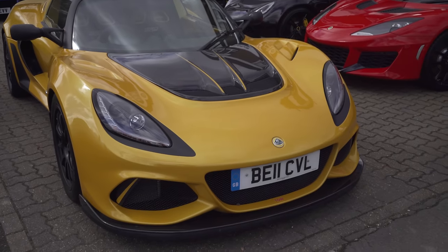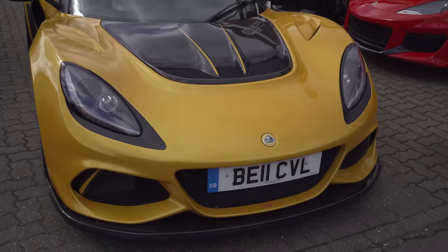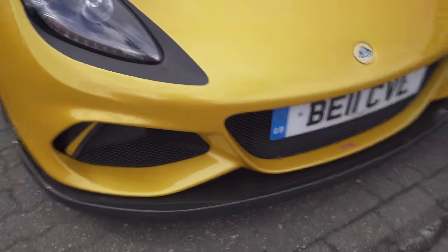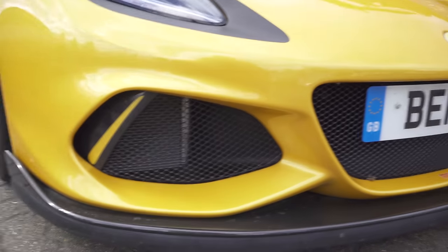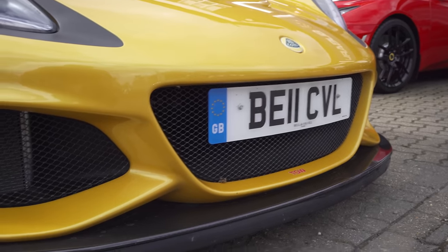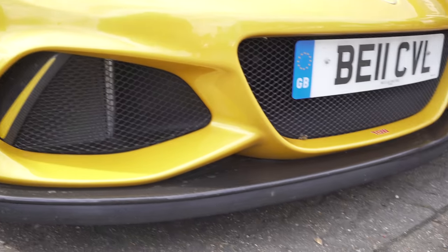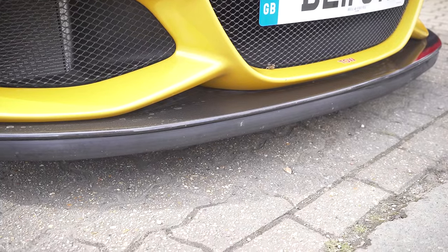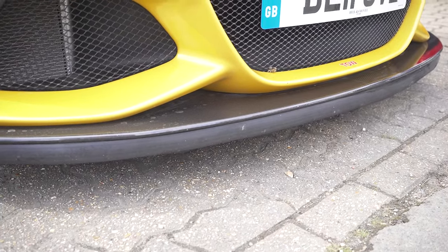This car follows Lotus's trend of reducing weight and increasing performance through better aerodynamics, starting at the front with much larger openings to feed the new charge cooler setup and the car's many radiators. There's a gorgeous carbon fiber splitter at the front with a rubber lip below it — and that doesn't get the battering you might think.